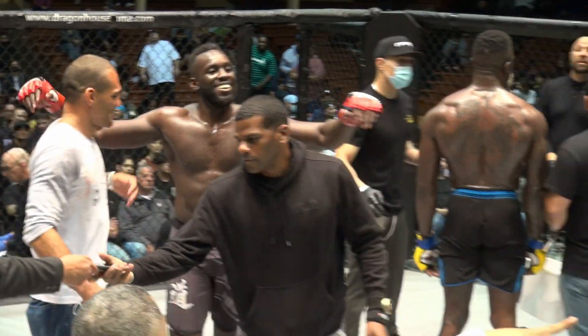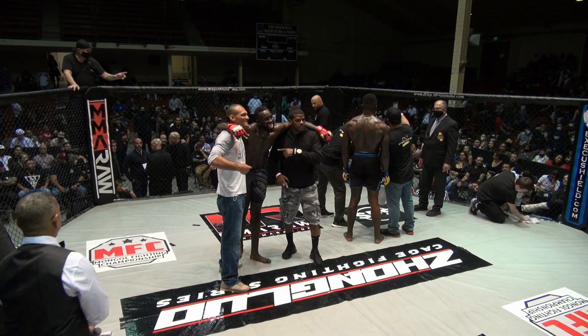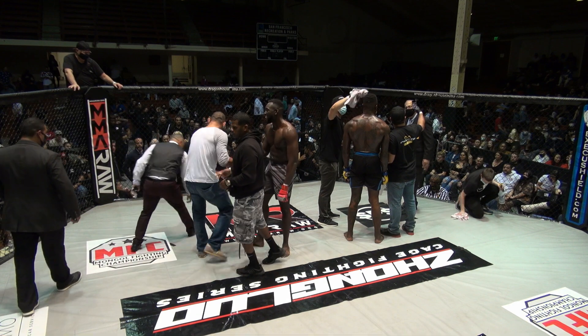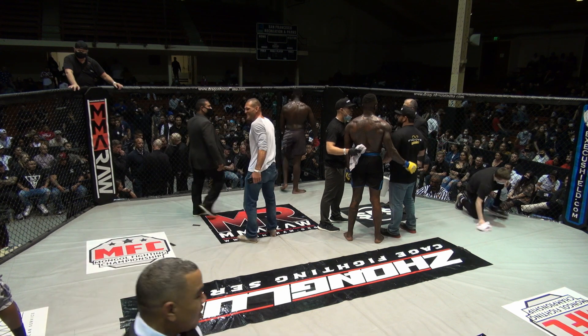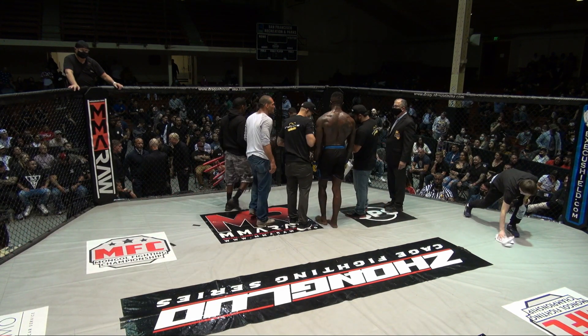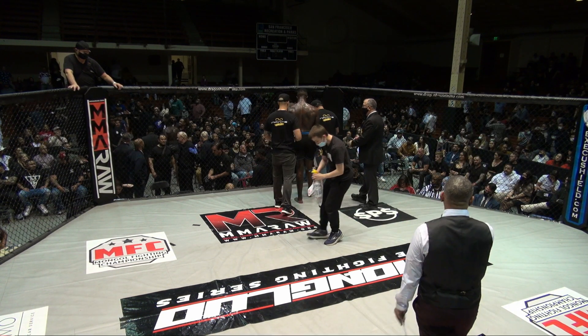CJ ending it with that slam too — crazy. Wanted to see that second and third round, straight fireworks. It's crazy because it was one strike — maybe he wasn't rocked, but you can cut somebody and the fight can be over depending on where the cut is. Unfortunate for CJ, but hats off — that was a clean strike by Charles to catch that elbow.